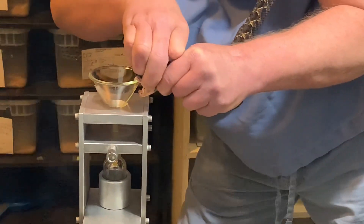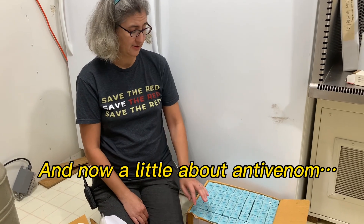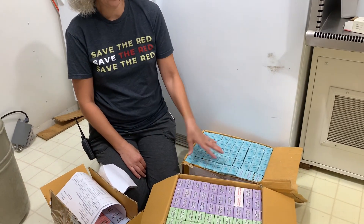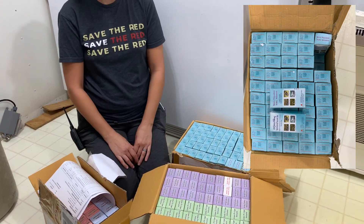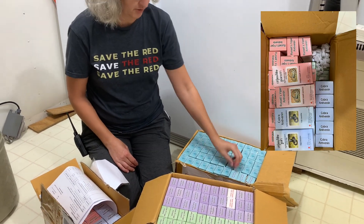And now here's a little bit about bringing in and receiving antivenom. We just got in a shipment of antivenom from the Thai Red Cross, which is in Thailand. This is not all ours — this is a group order from several zoos, as we do fairly frequently. I'll show you what's in here and what we do. We've got several different kinds.